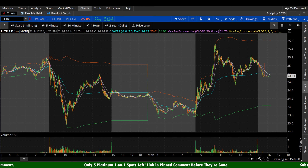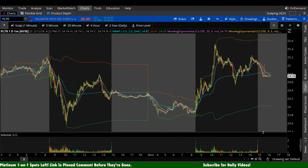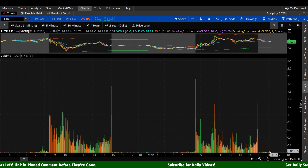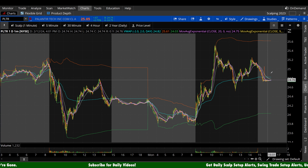Palantir stock here on Monday finishing the day up 67 cents a share, 2.75%, fading a little bit after hours down maybe about another 30 cents or so. After hours movement — look at the volume — you have to take it with a grain of salt, whether it's in your favor or goes against your current sentiment. The volume is simply too low.